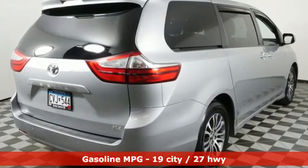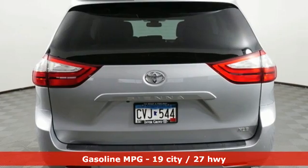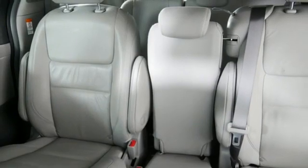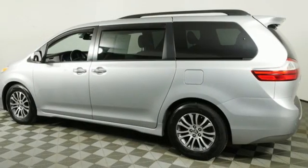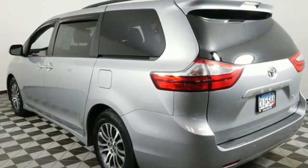Features include Wi-Fi hotspot, dual-zone climate control, streaming audio, auto-dimming rearview mirror, external memory control, doors and push-button start proximity key, leather steering wheel, automatic transmission, power sliding and tilting sunroof, and V6 engine.